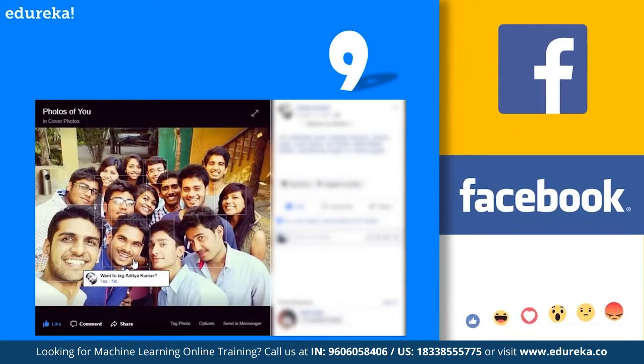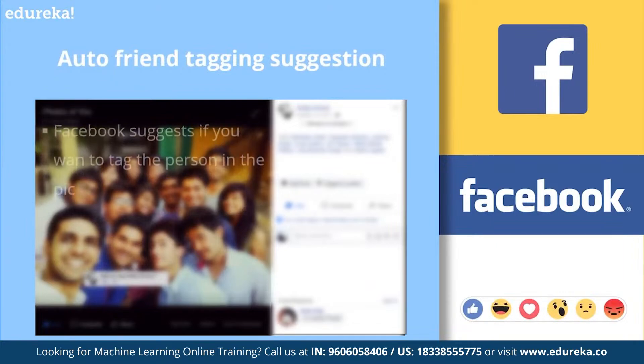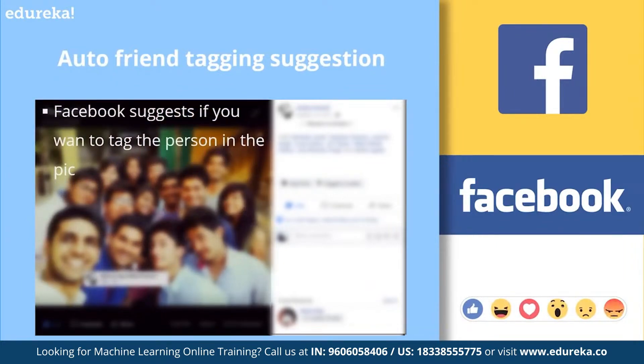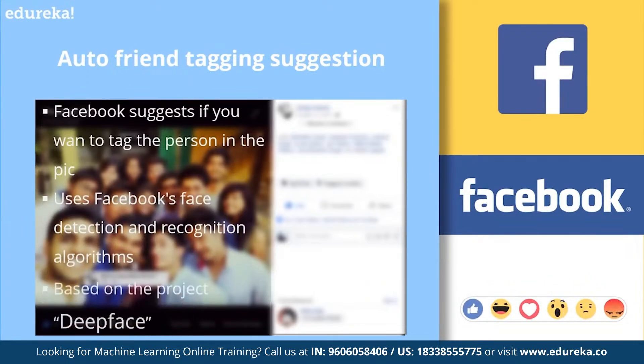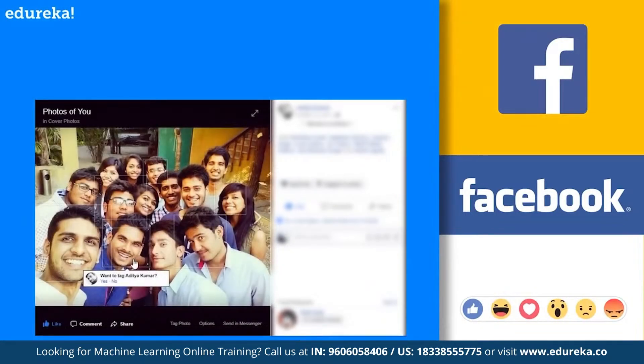Next, at number 9, we have automatic friend tagging suggestions by Facebook. Whenever a picture is uploaded on Facebook, it suggests asking if you want to tag your friend in the pic. This is done by Facebook's face detection and recognition algorithm, based on the advanced deep learning research project called DeepFace. DeepFace is a deep learning facial recognition system created by a research group at Facebook that identifies human faces in digital images. For example, Facebook automatically identifies the person in the picture and asks whether you want to tag that particular person — and yes, it predicted the person correctly.